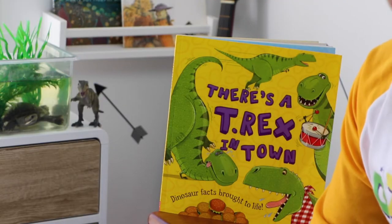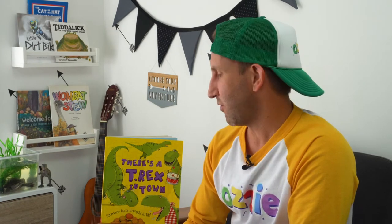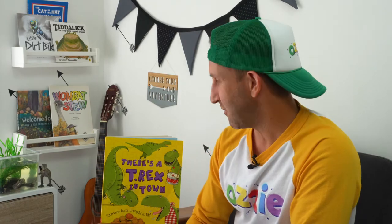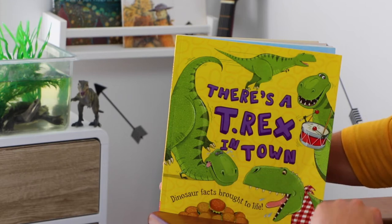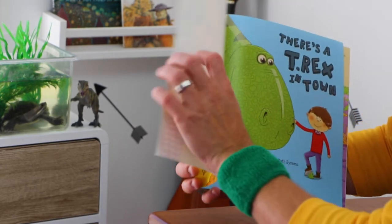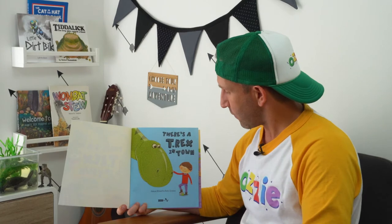G'day kids, Aussie here. How much fun has it been learning about all the different reptiles you can own as pets? Today we've got a very special little friend — Franklin, the Murray River short-necked turtle — and he's going to help Aussie with story time. We're going to read a book about reptiles, but it's about a reptile that doesn't exist anymore. Imagine if a dinosaur did exist — imagine if you owned one as a pet! This is called 'There's a T-Rex in Town: Dinosaur Facts Brought to Life' by Alexi Bitskoff and Ruth Simmons.